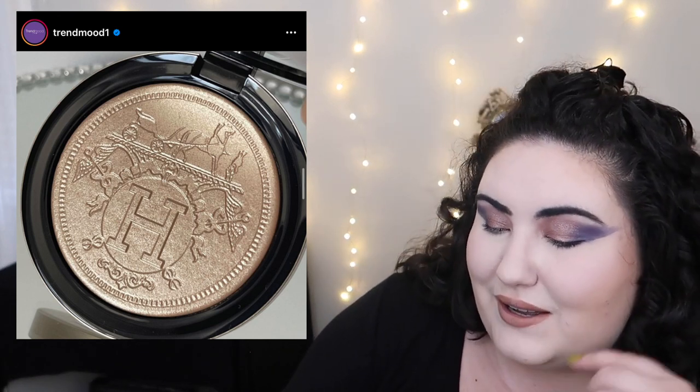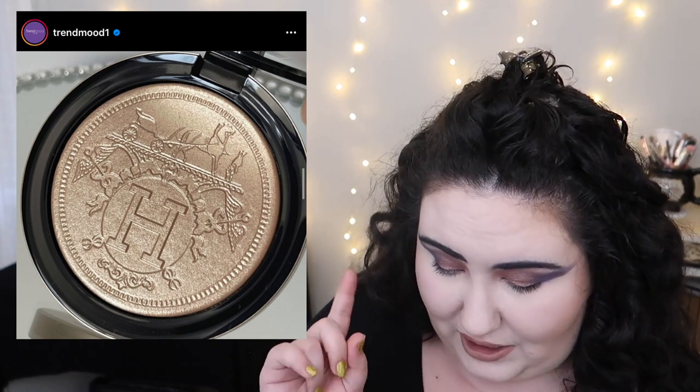There's a new highlighter coming from Hermès. The imprint looks beautiful, but the shade itself is pretty standard — I'm pretty sure I already have that shade. There's no price listed, but I looked on their website and a lipstick is $72, so I'd guess this highlighter is at least $100 to $120. So, meh.